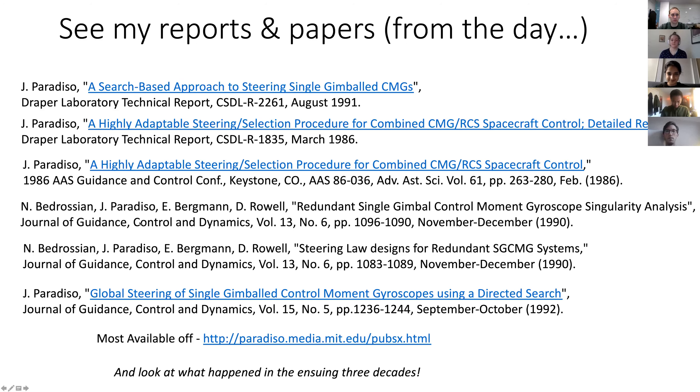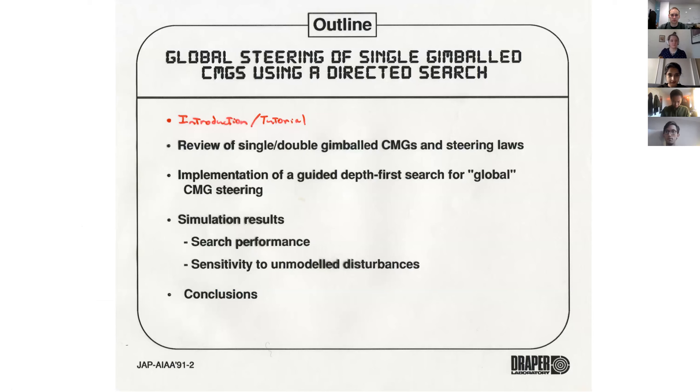Naz Bedrosian, by the way, was my student at the time. He did his master's and PhD with me — did his master's on CMGs, actually. And he became in charge of Draper's space station effort. So Naz kept going with CMGs for a while after. So this is the outline: I'll give the tutorial, then I'll talk about single-gimbal CMGs and the steering laws, which are the challenging ones, and then talk about what I did.